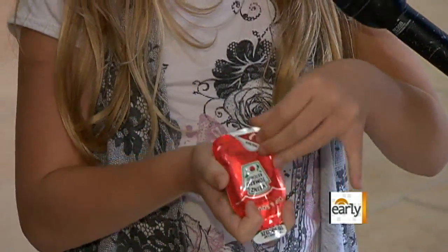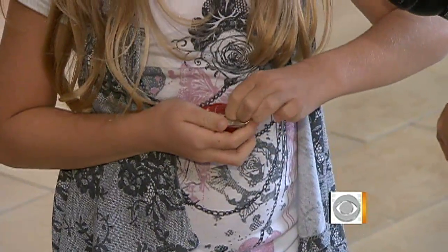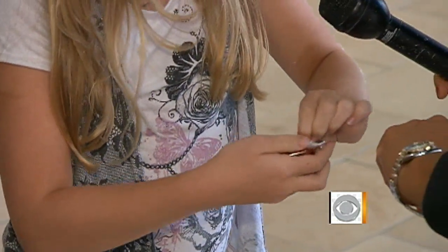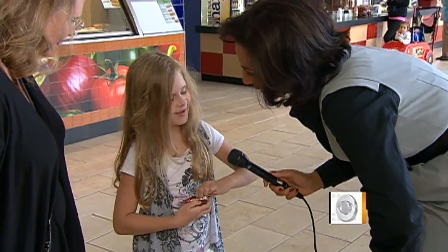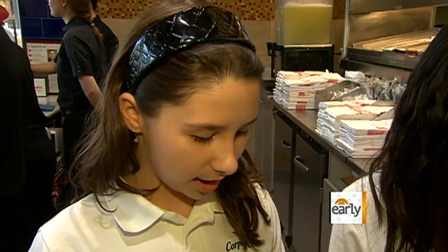They're really easy to open. So I'm going to time you here — okay, go. Open. Just like that. In less than two seconds. I like it because it's in a really cool shape, and if you have chicken nuggets or something, you could just peel it back and dip it.